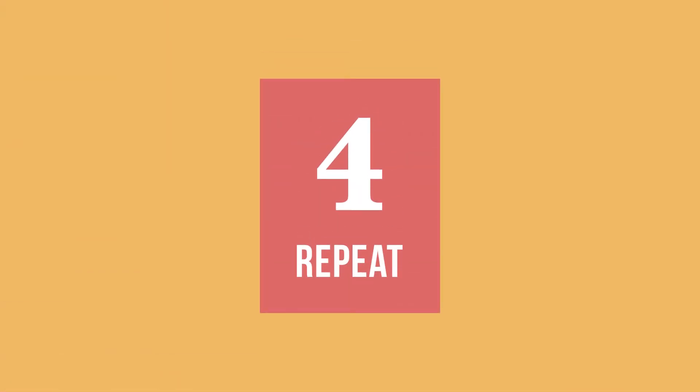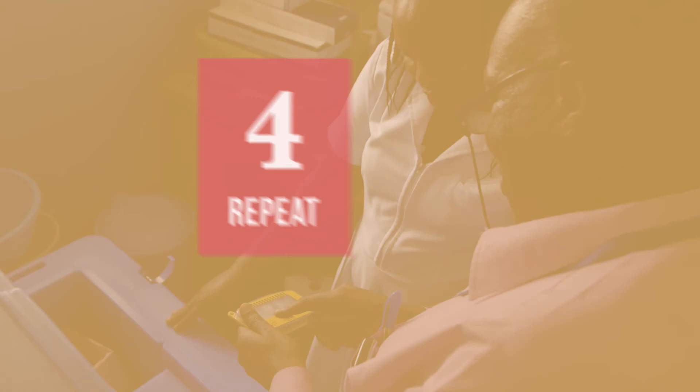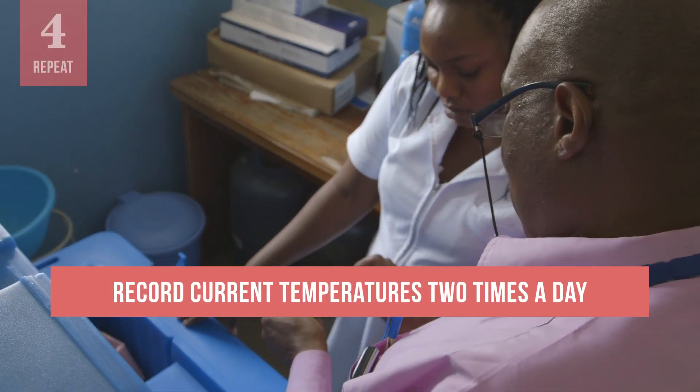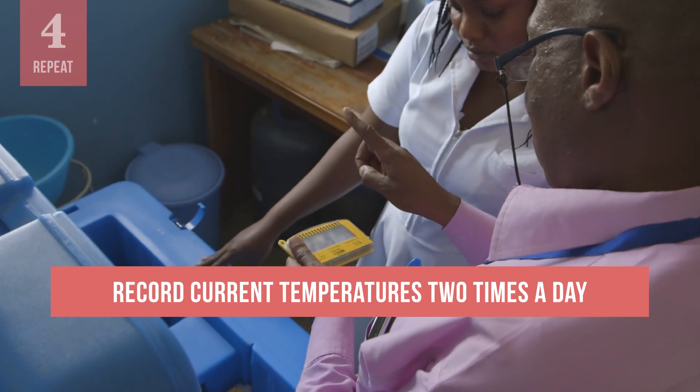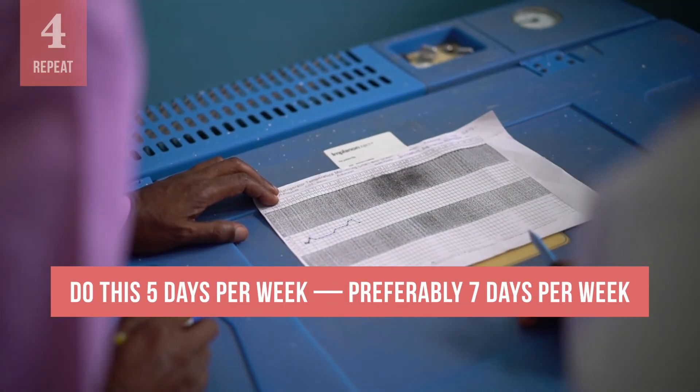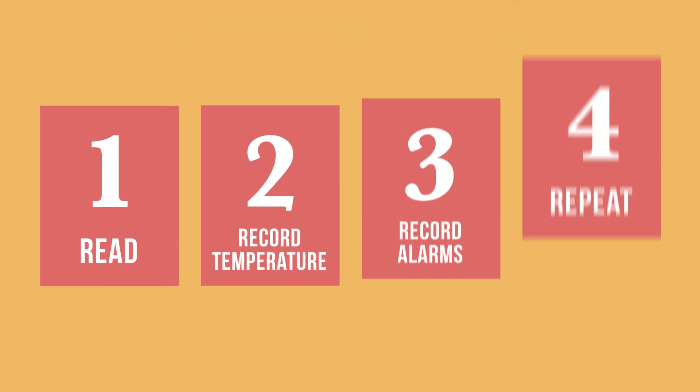The final step happens at the end of the day, when you take a second reading of the current temperature using the same device. You should record the current temperature two times a day — once in the morning and once at the end of the day. You will do this at least five days per week, and preferably seven days per week. That is it! You should now be able to monitor and record refrigerator temperatures every day.